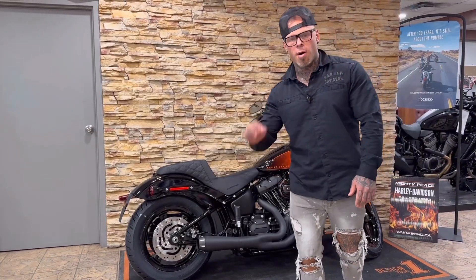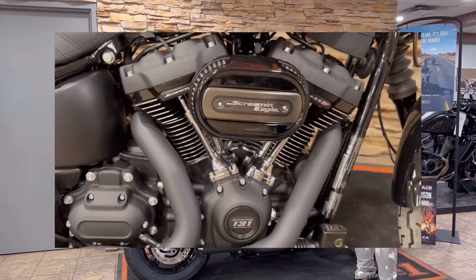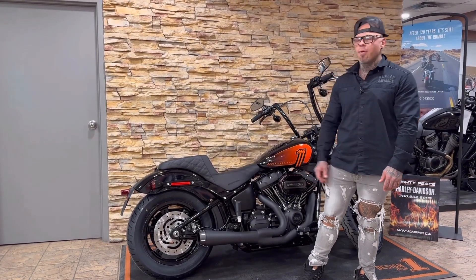This bike is built to perform. It's got the Milwaukee 8 Stage 4 Upgrade Kit with the 131. It has the largest displacement of any of the Harley-Davidson Stage Kits, and it's designed to deliver maximum horsepower.